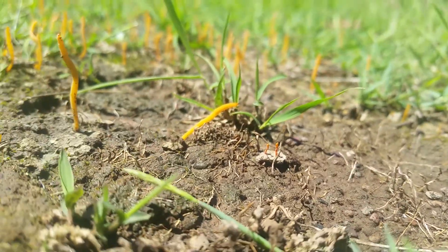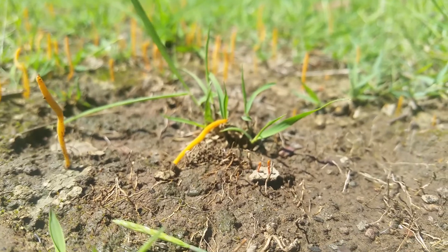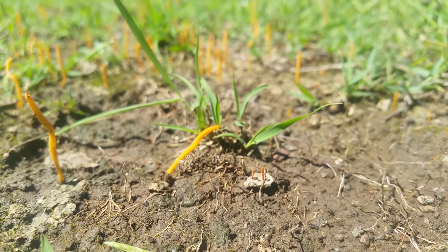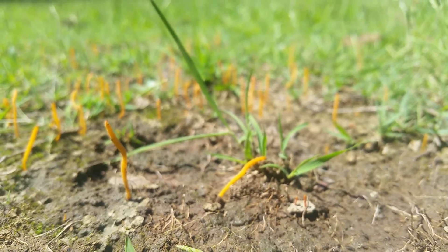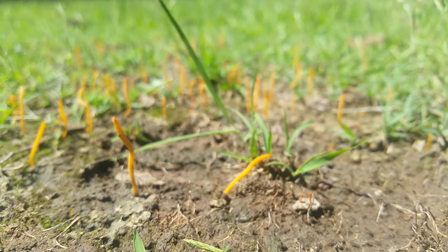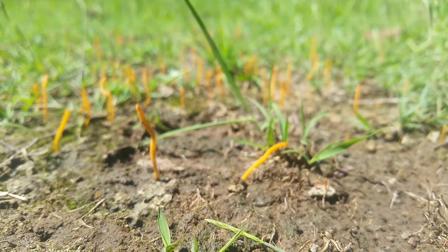An ant just got bitten by one of those infected ants. The fungus modifies the behavior of the little critter, and then it finds its way to a place that is advantageous for the fungus to fruit, which is usually on higher ground.